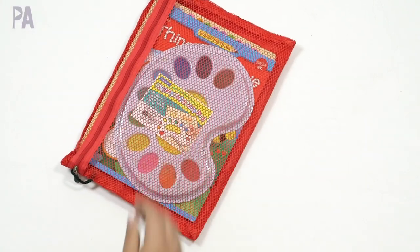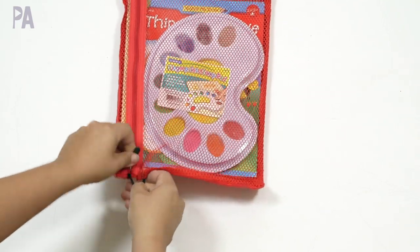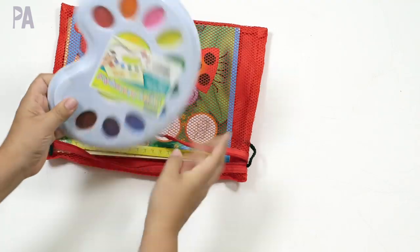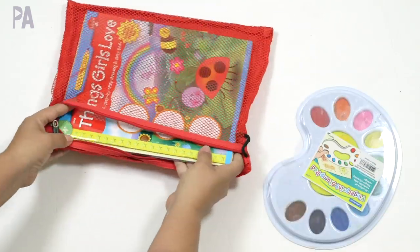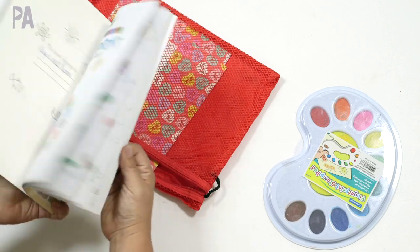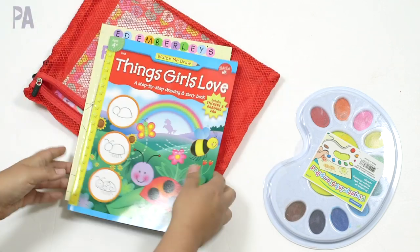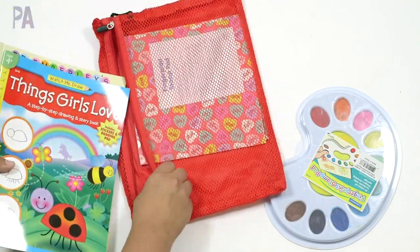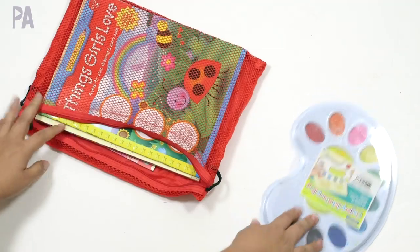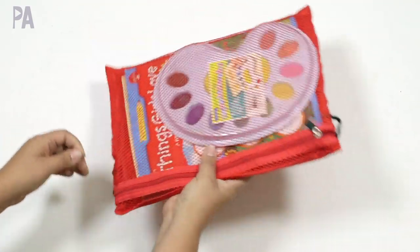I also have a fingerprint stamping bag. The stamp pad came from Lakeshore Learning but you don't need this specific pad — you can use any stamp pad. It's got the full rainbow colors in there. Inside I have some blank books, some pads of paper, and a fingerprint drawing book. It's all put together so they can just grab it and have everything they need to do the stamping all at once, or I can grab it and take it with us somewhere all ready to go.